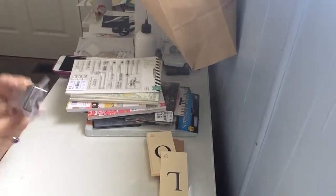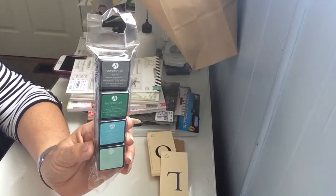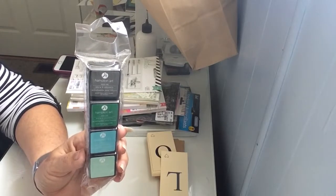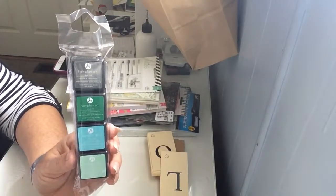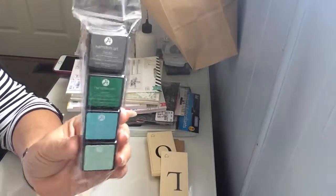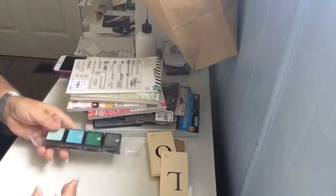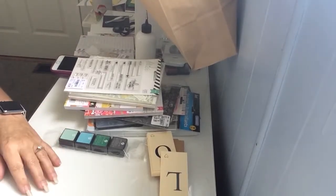At Michaels they had 20% off your total bill, even including sale items. So I got these ink pads — I didn't have these colors and I didn't bring my inks here to Arizona, so I'm picking up cheaper ones as I see them.